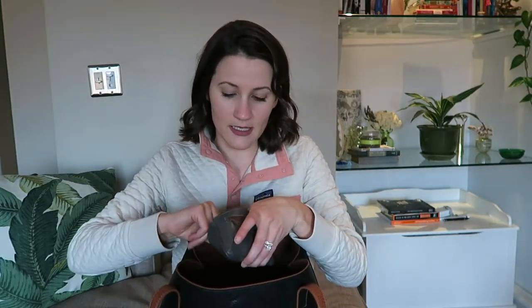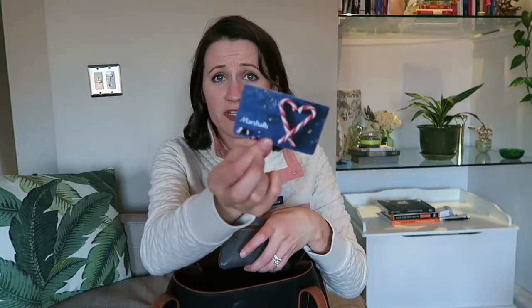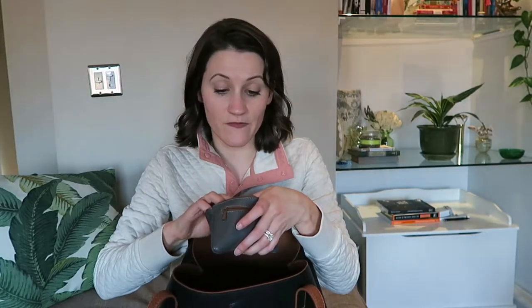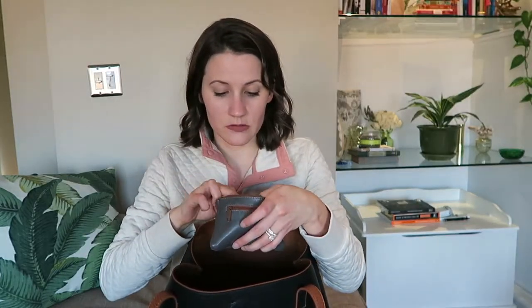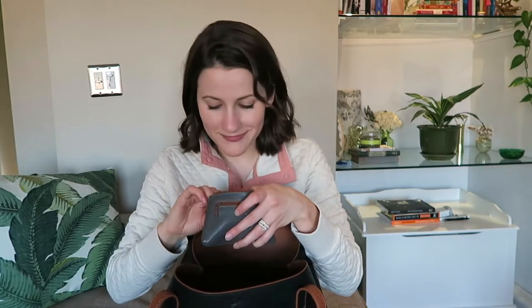Another nice-to-have is this little pouch filled with loyalty cards and gift cards. Let's see — I have fifty dollars to Lululemon that I haven't used yet, a Marshalls card from Christmas, my Sephora Beauty Insider card, and my blood donor card. My blood type is B positive and Greg was like, 'of course it is.'